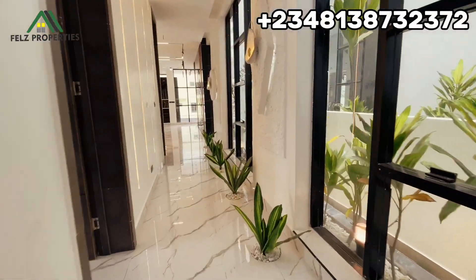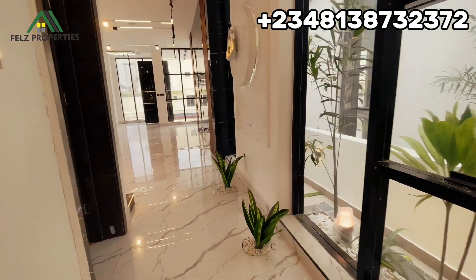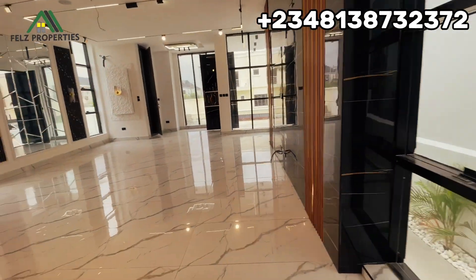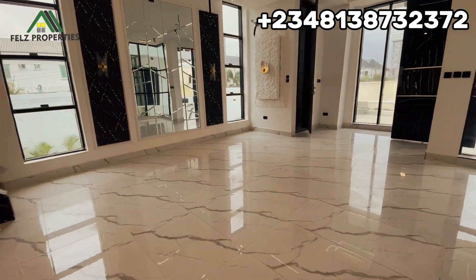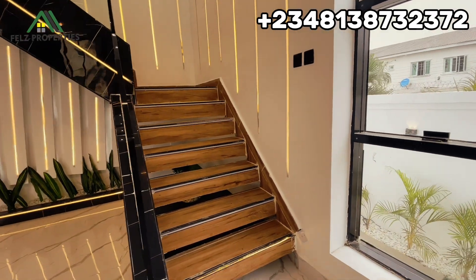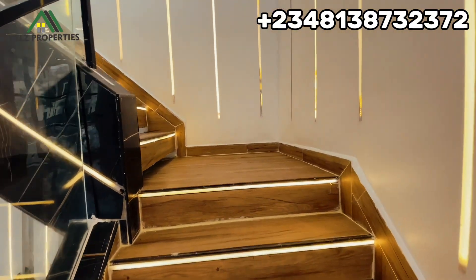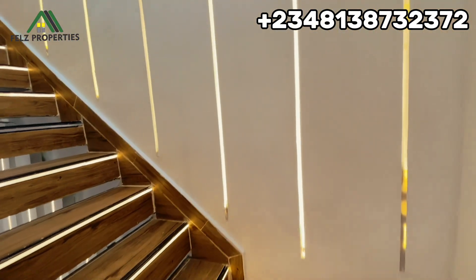This should be your next home — it's amazing, it's beautiful. It is on the market for 350 million and it has a very good title — Governor's Consent — it has been written and approved. Let's head upstairs. You can see this beautiful lighting on the staircase, which is very spacious.